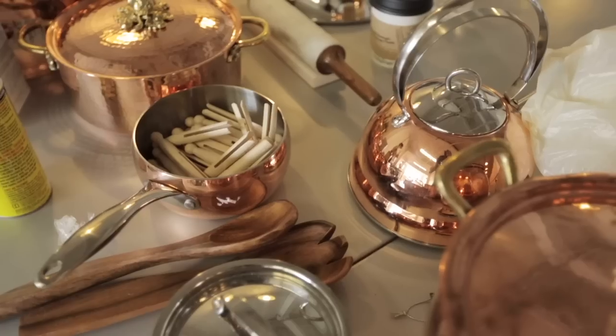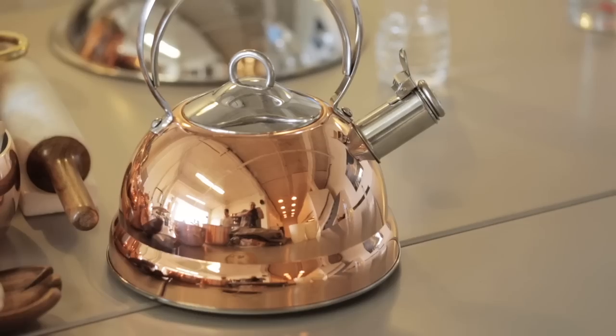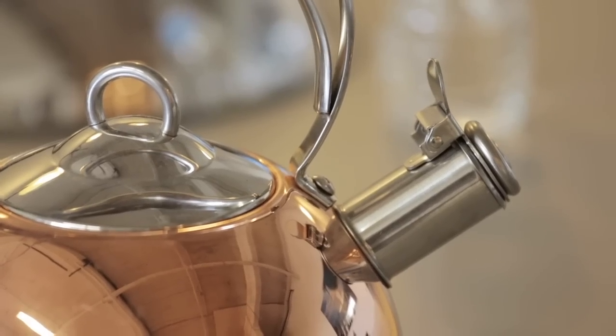HomeSense gave me a great challenge. They asked me to design and style two different vignettes that would showcase one item — copper accessories, copper pots. So I had to come up with two different vignettes, style them, and make sure that they had original and very distinct looks.